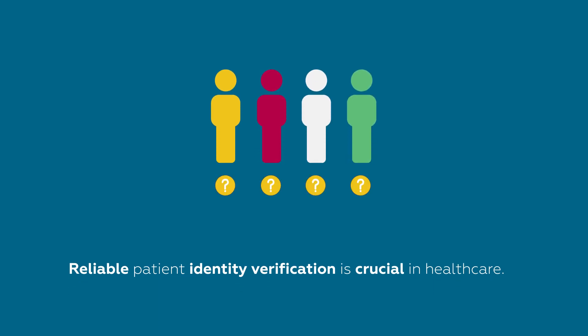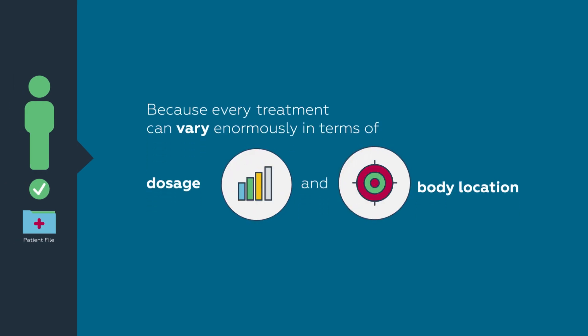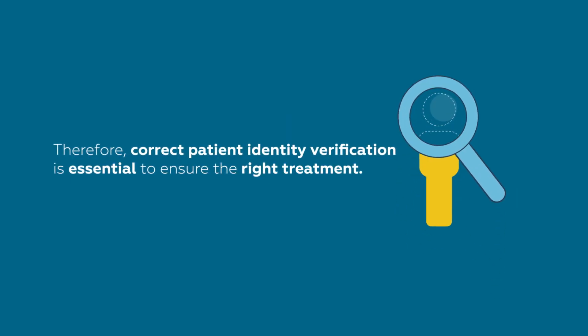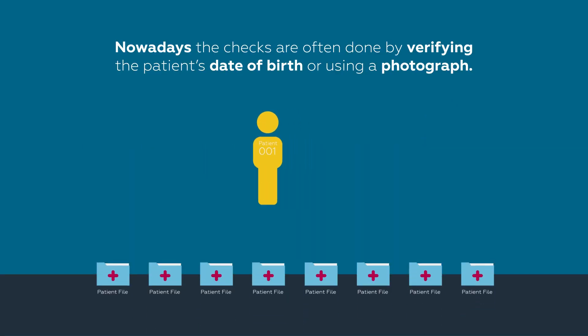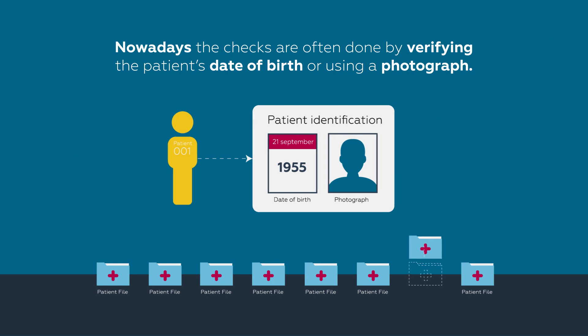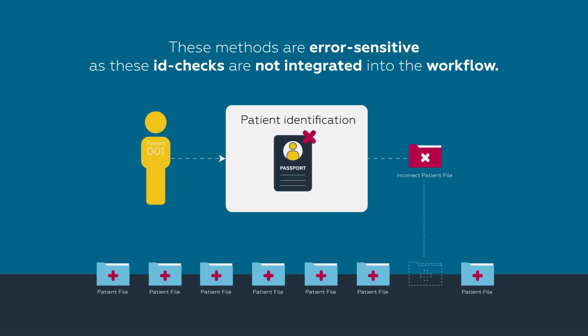Reliable patient identity verification is crucial in healthcare because every treatment can vary enormously in terms of dosage and body location. Therefore, correct patient identity verification is essential to ensure the right treatment. Nowadays, the checks are often done by verifying the patient's date of birth or using a photograph. These methods are error-sensitive as these ID checks are not integrated into the workflow.